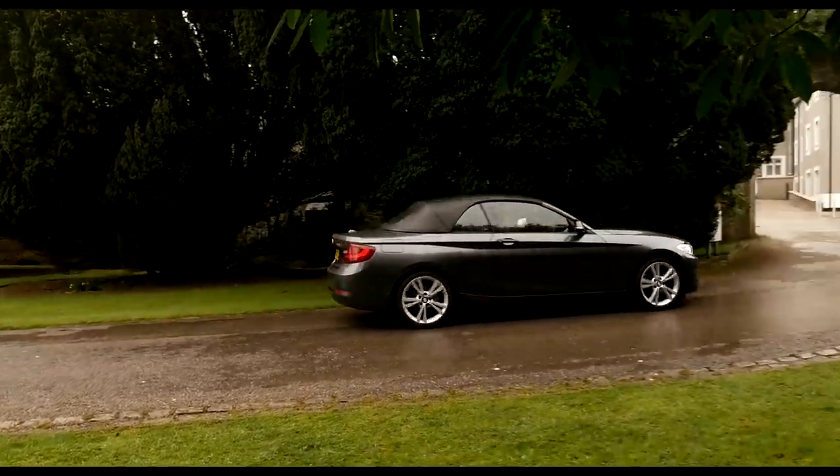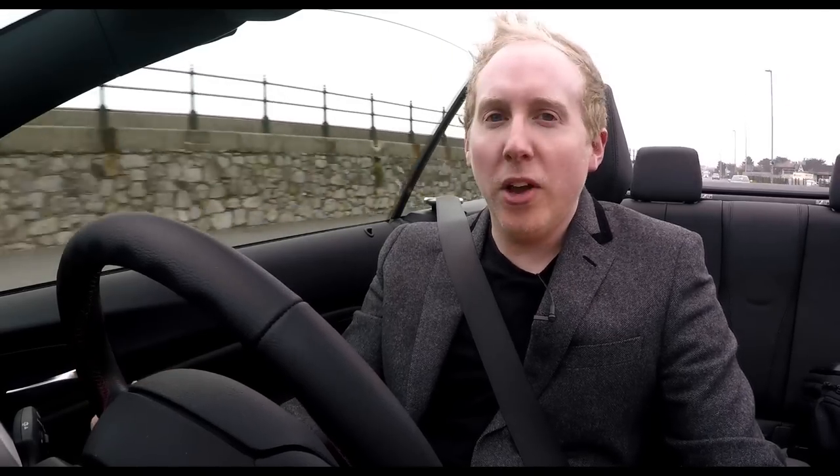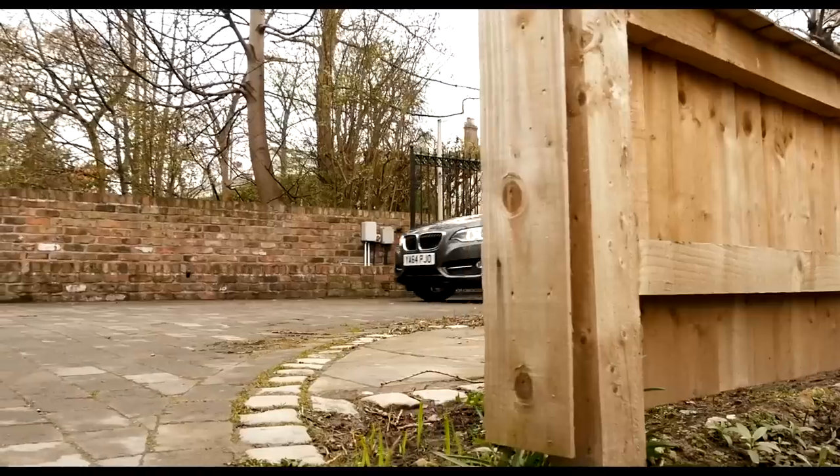Economy tops out at 64mpg for the 220d auto, while the 220i can return 44mpg. Considering its performance, the M235i isn't too bad, returning around 35mpg.